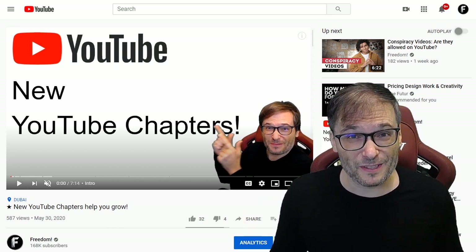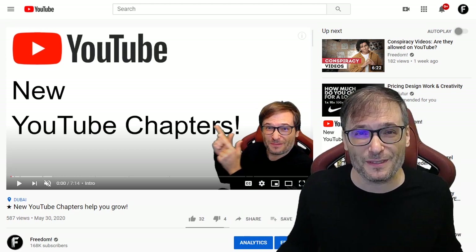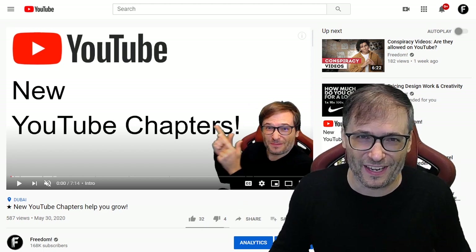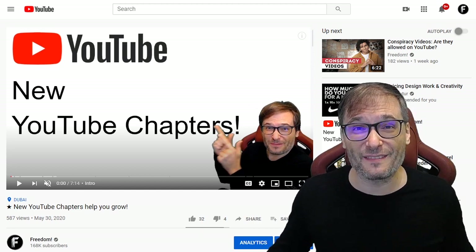Do you use YouTube chapters? If so, tell us down there in the comments below if you feel it helps you, so we can all help each other grow together as a family and motivate each other to spend the work and make this a success — a career in video.